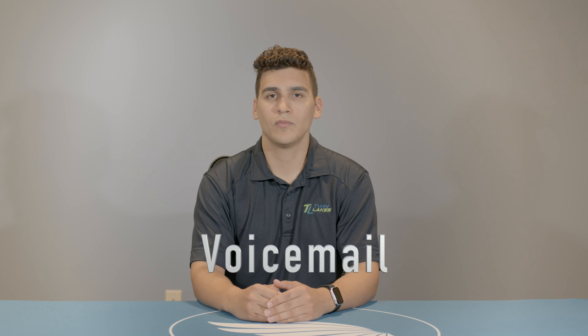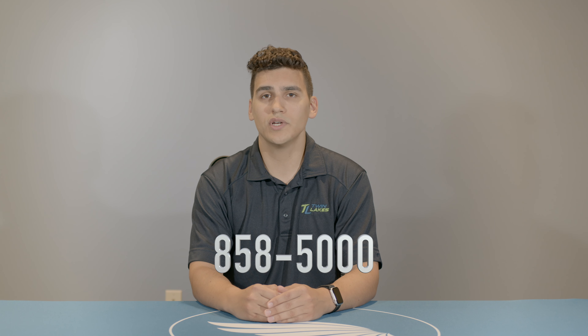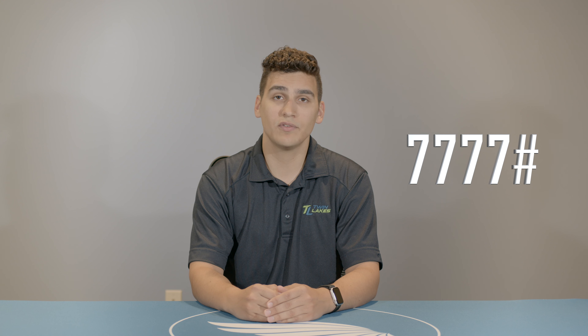Another popular calling feature is voicemail. You can access your voicemail by dialing the local access number for your area. Once you dial the number you may be prompted to enter your landline phone number. Next you'll be prompted to enter in your PIN. The default PIN used to access your mailbox is 777-pound. After you enter your PIN, listen to the virtual attendant instructions to learn how to play back your messages and change your mailbox settings.